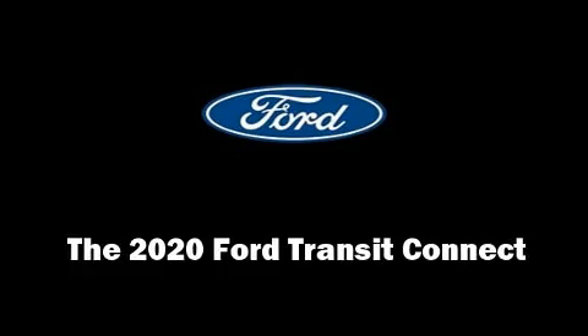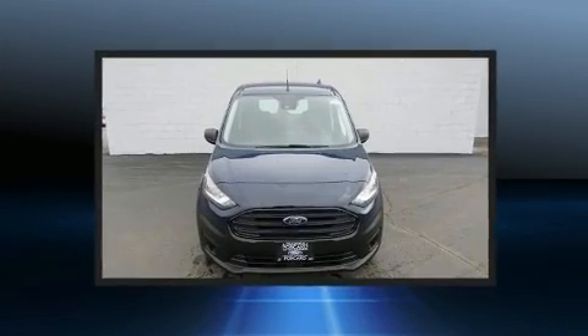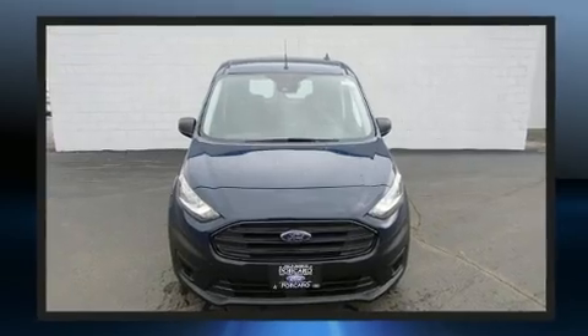Step into the 2020 Ford Transit Connect. Smooth gear shifts are achieved thanks to the 2.0-liter four-cylinder engine, providing a spirited yet composed ride and drive.